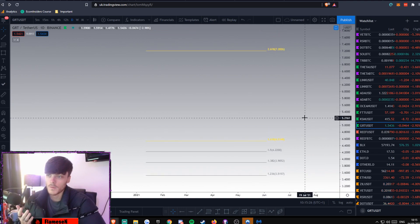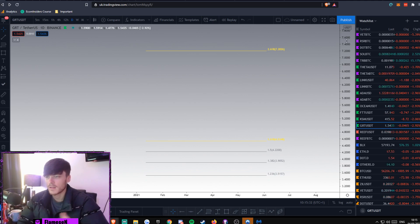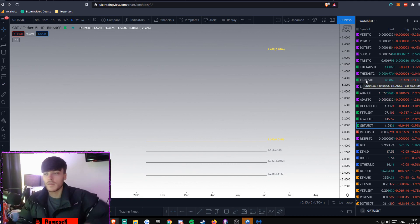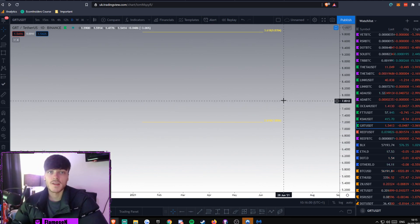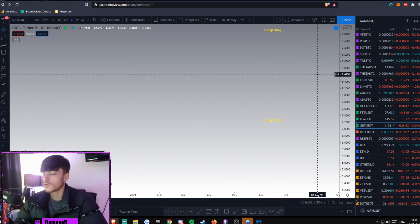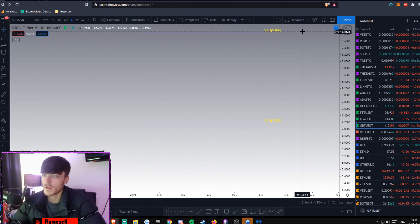If you keep going up, the 2.618 is sitting at $7.20. We interact with these 0.618 levels all the time on the fib — you can run it on any move and the extended fib levels will have price action around them. The 3.618 is sitting at $9.87, which is pretty much $10, and I can definitely see that happening this year — 100%. This project is absolutely insane and there's so much more to come; they haven't fully launched their network yet.